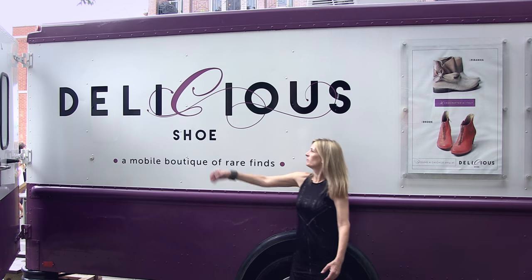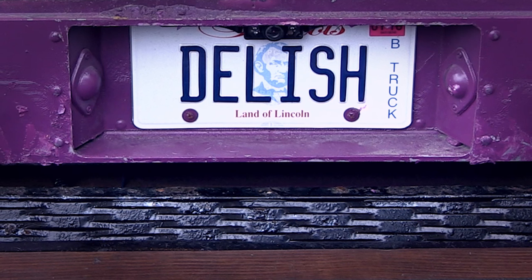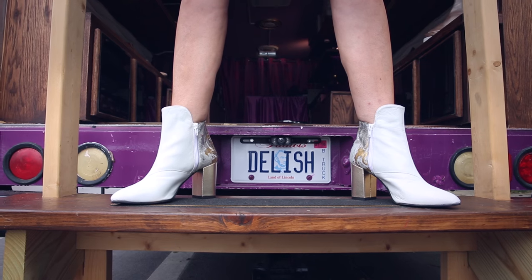This is the first shoe truck in Chicago. I'm surprised actually with the number of food trucks that the word 'Delish' was available — but here it was, so I got it.